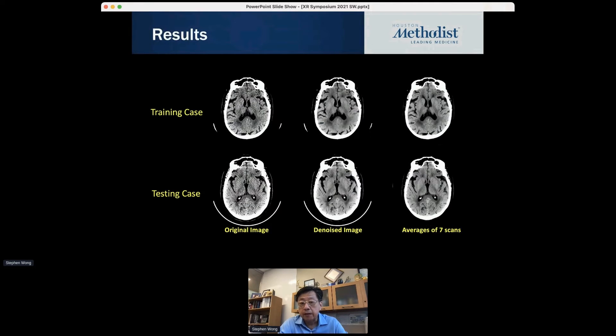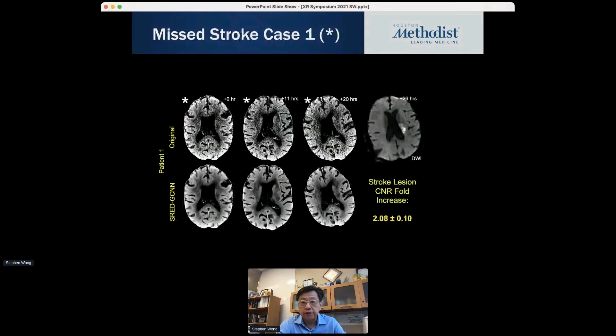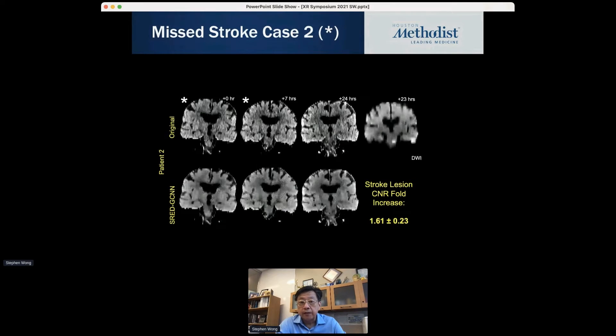The training set data shows noisy non-contrast CT data before and after denoising. Denoising means we remove the noise but keep the signal — it's not blurring. There's still a lot of fine detail architecture preserved, averaged over seven scans. In the test cases you can see the drastic contrast improvement. These are actually missed cases — at zero, 11, 20, and 26 hours — and using our method you can pick up the stroke area that would normally be missed on non-contrast CT.